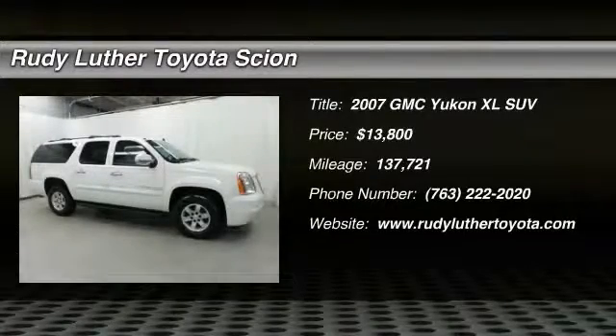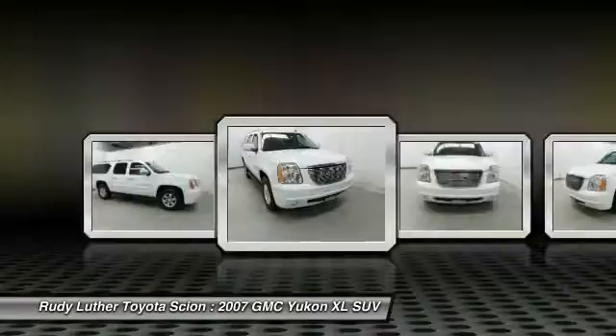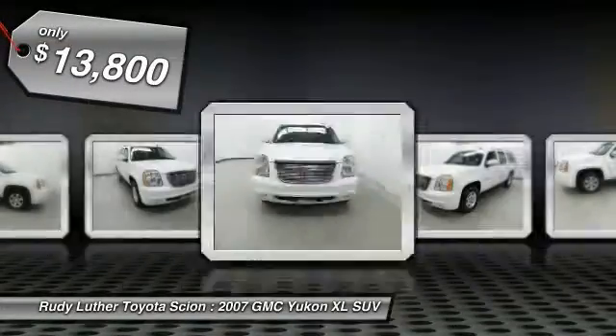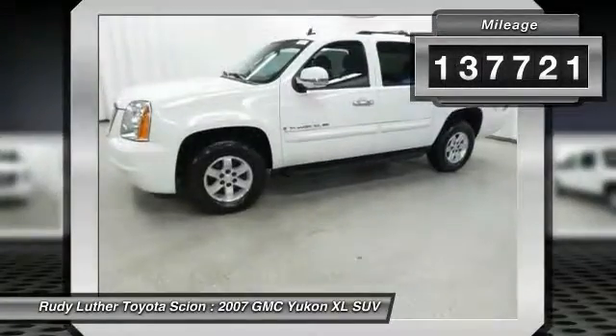2007 Yukon XL. The GMC Yukon XL is a great choice for families who need a full-size SUV with maximum seating. The looks don't hurt either, and it is priced below $15,000. This vehicle has less than 140,000 miles.